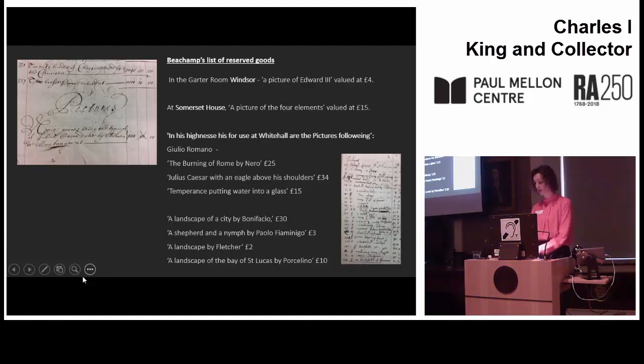Other than the cartoons, which were not on display, and the Triumph canvases, which in many ways functioned as tapestries, only nine other pictures were included in the main body of Beecham's list. These were a picture of Edward III in the Garter Room at Windsor, valued at £4; a picture of the Four Elements at Somerset House, valued at £15; and specifically stated to be in Cromwell's use at Whitehall: three paintings by Giulio Romano — The Burning of Rome by Nero at £25, Julius Caesar with an eagle above his shoulders at £34, and Temperance putting water in a glass at £15 — and also at Whitehall with the protector were three landscapes and a pastoral scene of a shepherd and a nymph. To this line-up, we can also add those 24 pictures itemised at the end of Beecham's list.